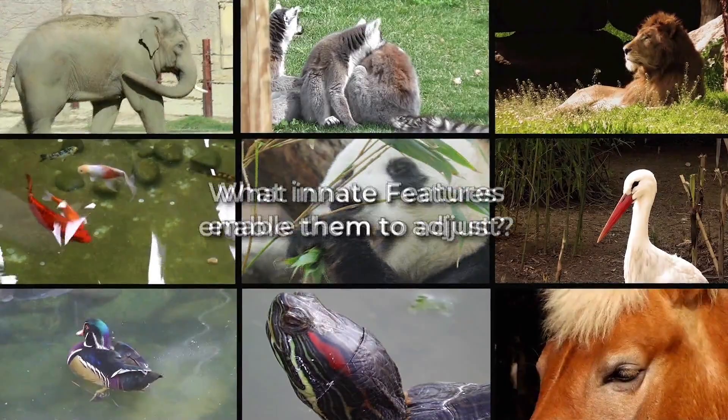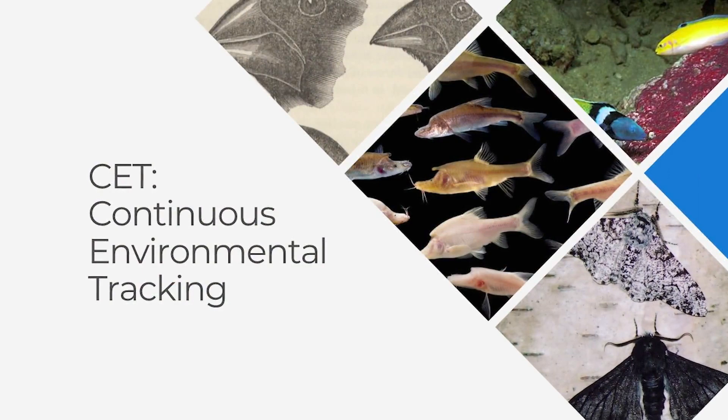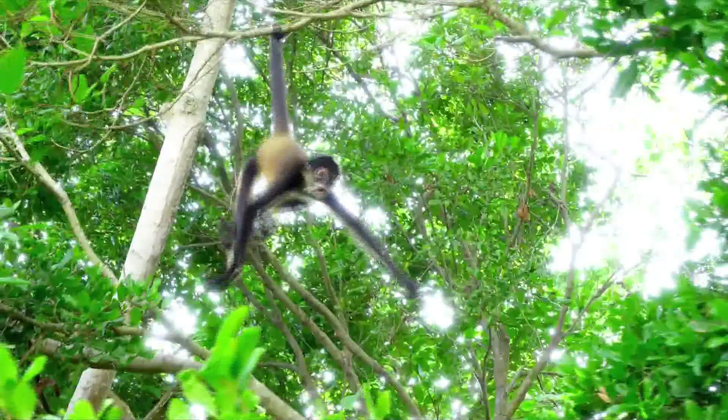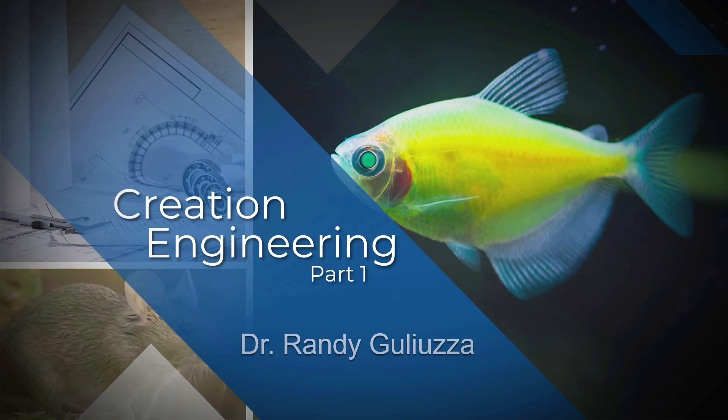How do creatures track all kinds of environments? What innate features enable them to adjust? Today's program will introduce you to Continuous Environmental Tracking, or CET. We'll reveal a design-based explanation of adaptation that God engineered into creatures. These abilities detect changes in myriads of external conditions and make suitable self-adjustments. Coming up on today's edition of Origins: Creation Engineering Part 1 with Dr. Randy Galuzza.